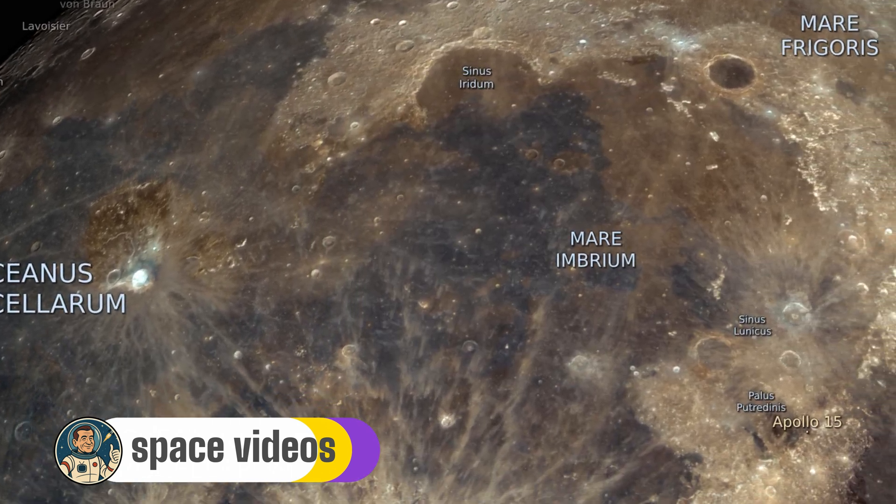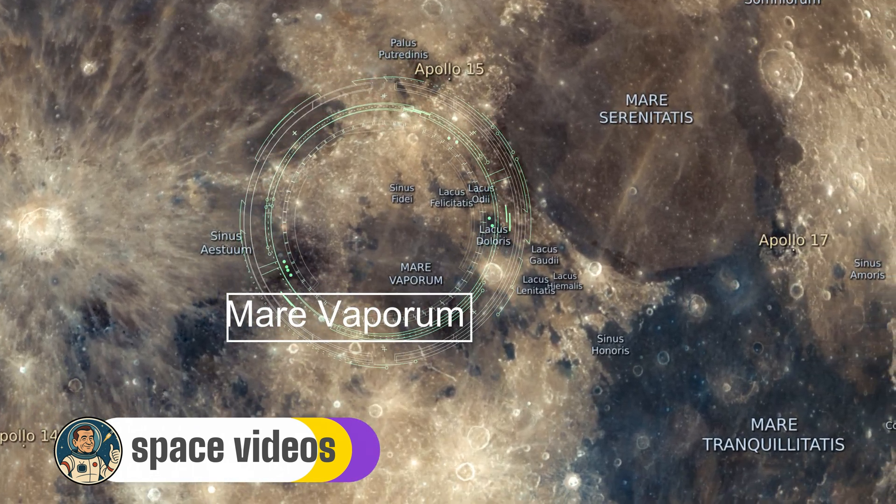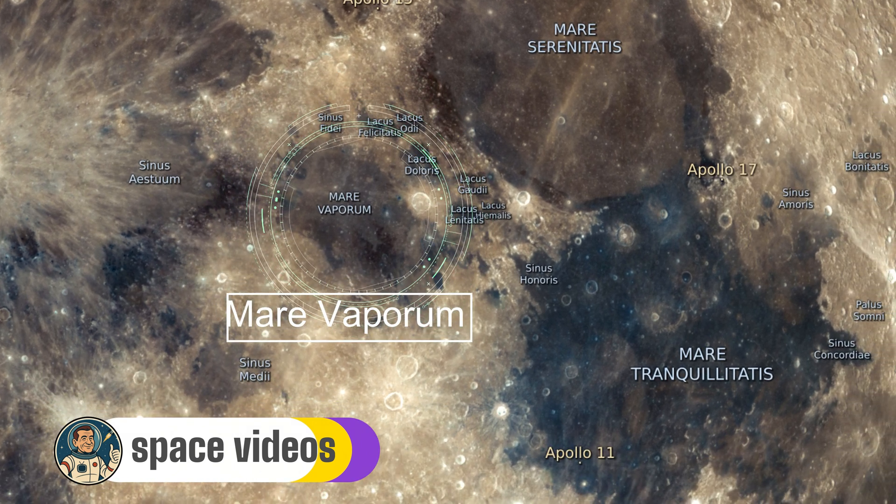As we approach the central near side of the lunar surface, we gaze upon Mare Vaporum — a rounded lava plain 242 kilometers in diameter, covering 55,000 square kilometers.